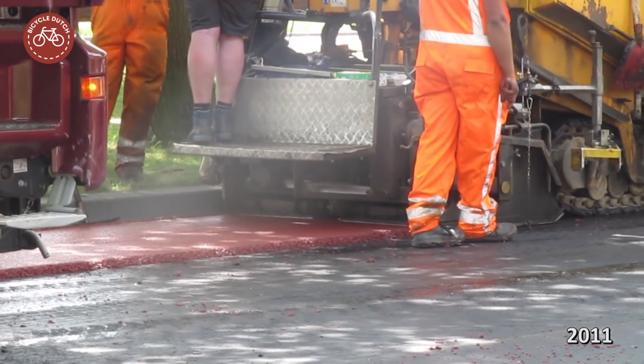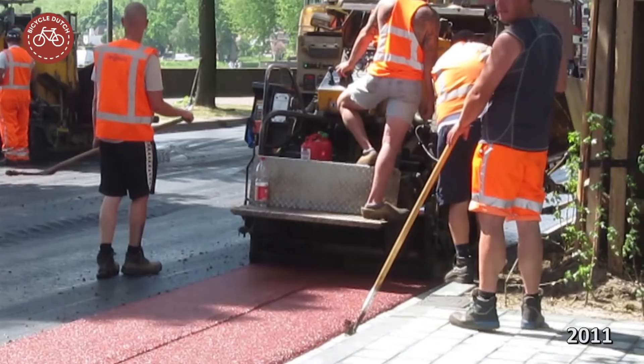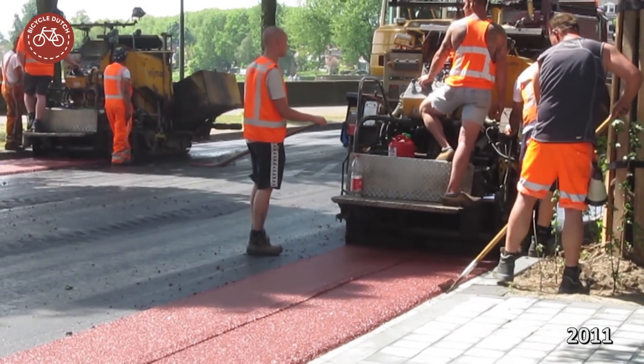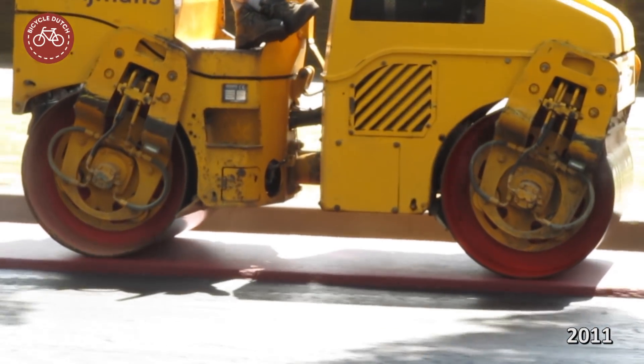The machine spat out the layer of fresh asphalt in a constant flow and at a constant width, which was constantly measured. The edges were kept sharp, and right after that layer was put down, a road roller made sure it was compressed completely flat.